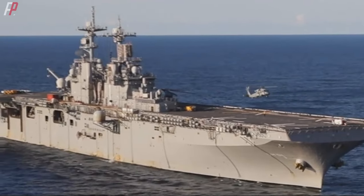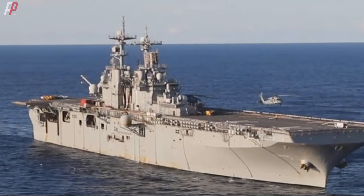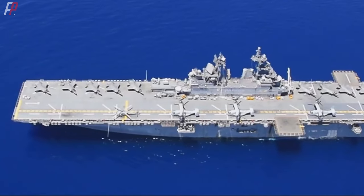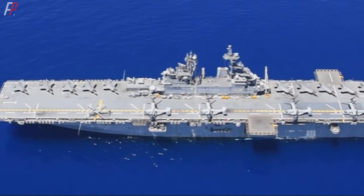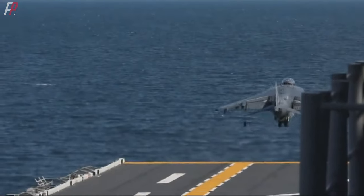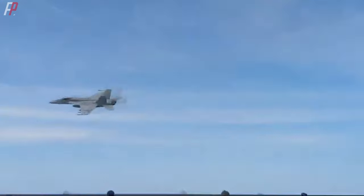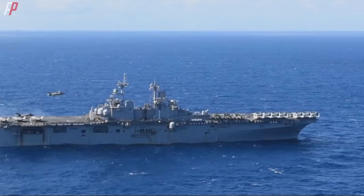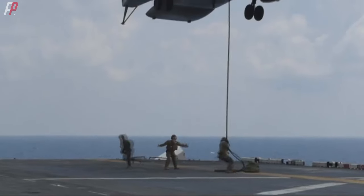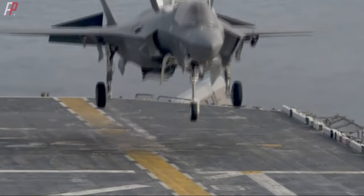The lead ship of the WASP class, USS Wasp, was commissioned on July 29th, 1989, and a total of eight ships have been in service to date, except for the USS Bonhomme Richard. All of them were built at the Ingalls Shipbuilding Yard in Pascagoula, Mississippi. The focus of the WASP class is to change the US military's previous amphibious warfare tactics, and it has significant differences in performance compared to the Tarawa class.